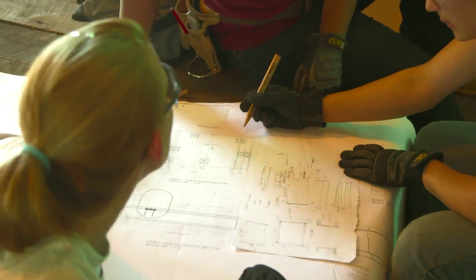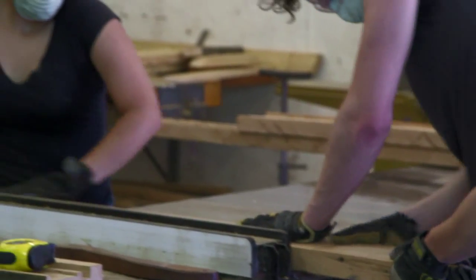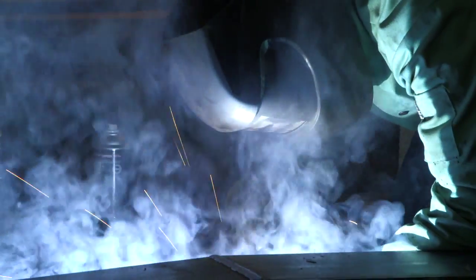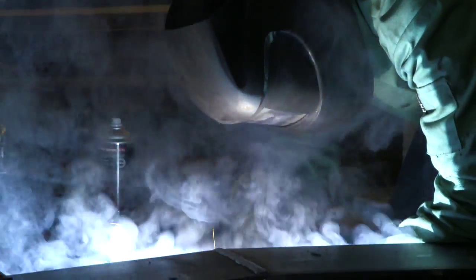We created a whole set of construction drawings where none of us had any idea how to do that, and then to cutting wood where some people have never even picked up a hammer before, to welding — and everyone's just teaching each other and we're learning every day.